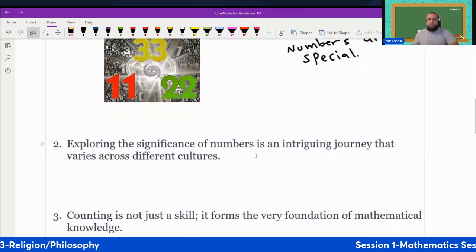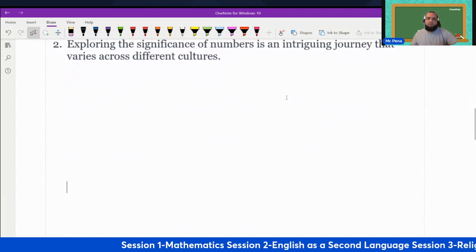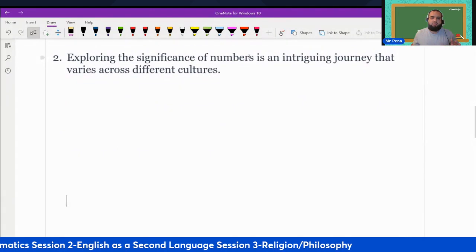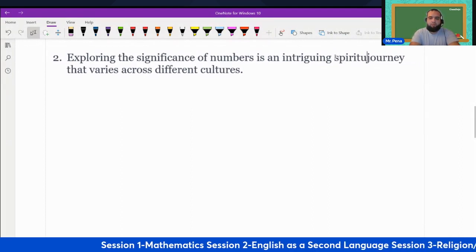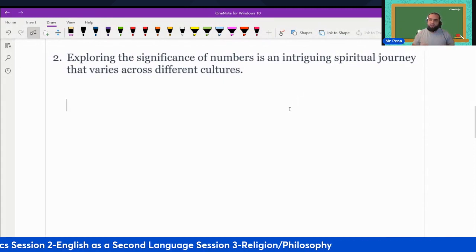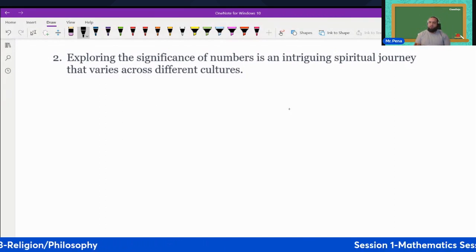Now we go on to number two, which is about exploring the significance of numbers. The vocabulary word for two is 'spiritual.' The sentence says: exploring the significance of numbers is an intriguing spiritual journey that varies across different cultures.